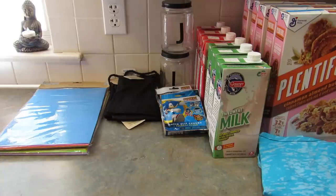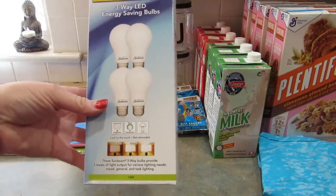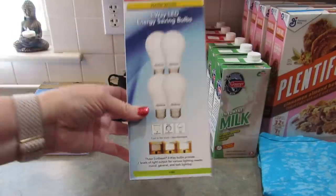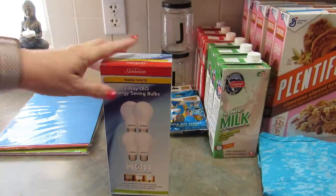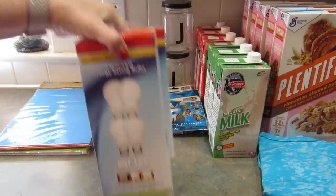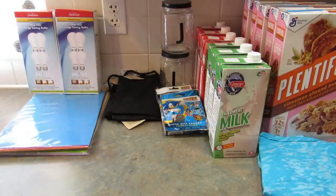Next up I got some light bulbs. These are warm white three-way LED energy saving bulbs by Sunbeam. I thought $1.25 for four three-way LED bulbs is a really good deal — there are a lot of numbers on the package and I couldn't save them all. I grabbed those just to have on hand because you never know.